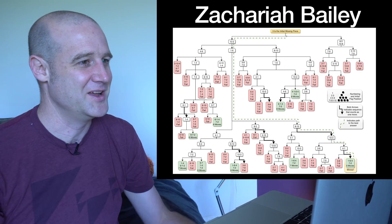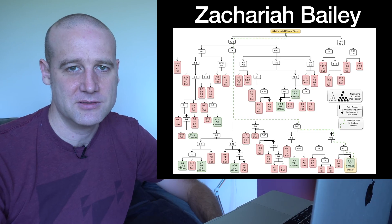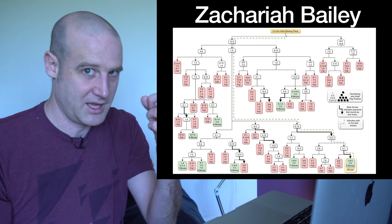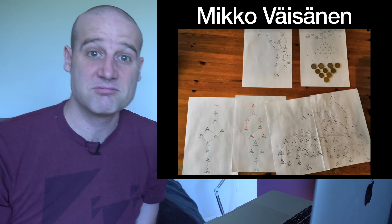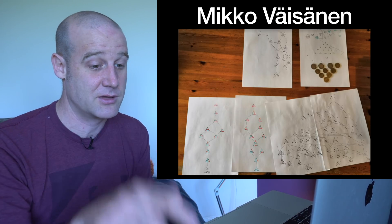Now, how do people work out their solutions? A lot of people try to look at every possible combination of moves. Zach did a very elaborate flowchart to step through all the possible moves and where you end up, using bold to indicate where it's a run of moves that only counts as one go. People did loads of variations on this.